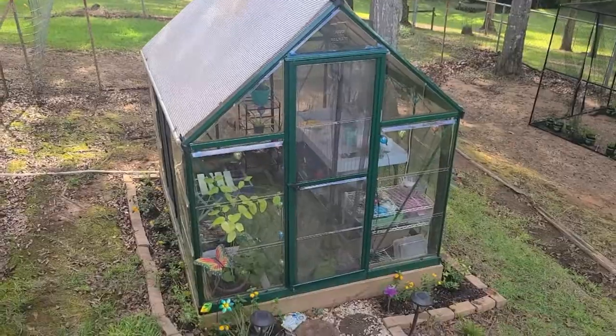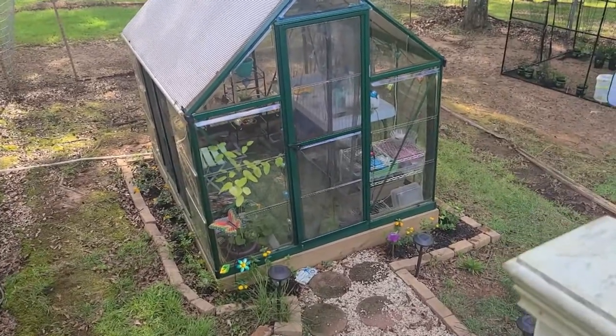Hi everybody! It's a big day for Julie's Butterfly Sanctuary. I'm doing something that I've wanted to do since I started this entire hobby. I dreamed about having butterflies fluttering all around me. And when I started out and I bought my butterfly house and built it, I realized it was not quite suitable for allowing the butterflies to actually fly around in there.